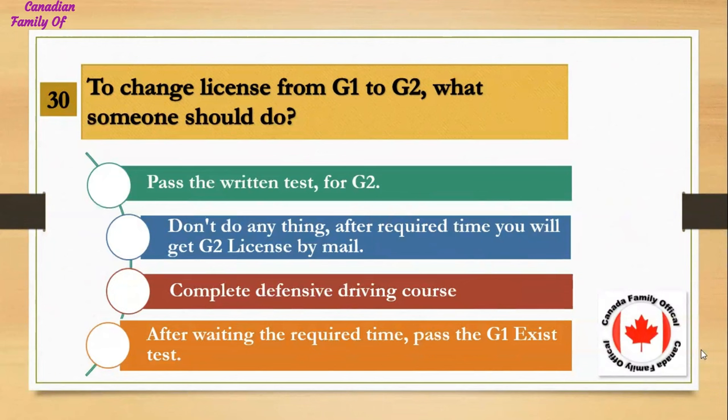To change a license from G1 to G2, what should someone do? Number 1, pass the written test for G2; Number 2, don't do anything — after the required time you will get a G2 license by mail; Number 3, complete a defensive driving course; Number 4, after waiting the required time, pass the G1 exit test. And the answer is after waiting the required time, pass the G1 exit test.